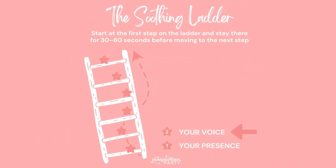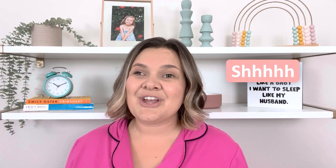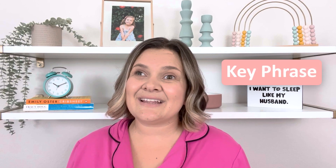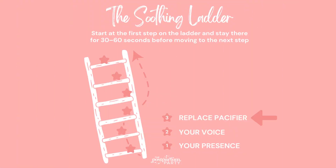If presence was a no-go, the next rung of the ladder is going to be your voice. This can be a couple of different things — making a shh sound near your baby's ear or in the room, humming a song, singing a song, or saying a key phrase to them such as, "It's okay baby, mommy's here."